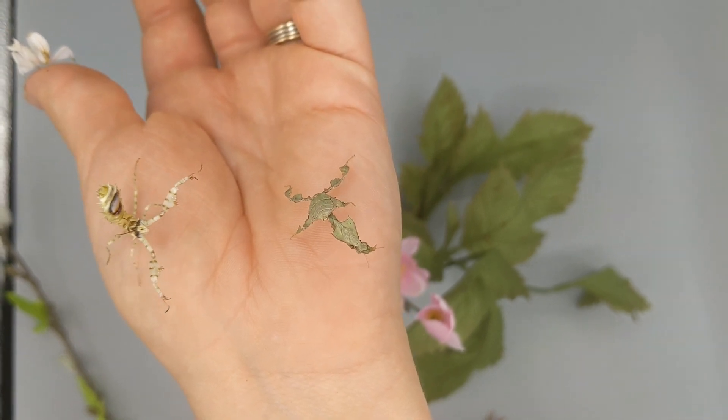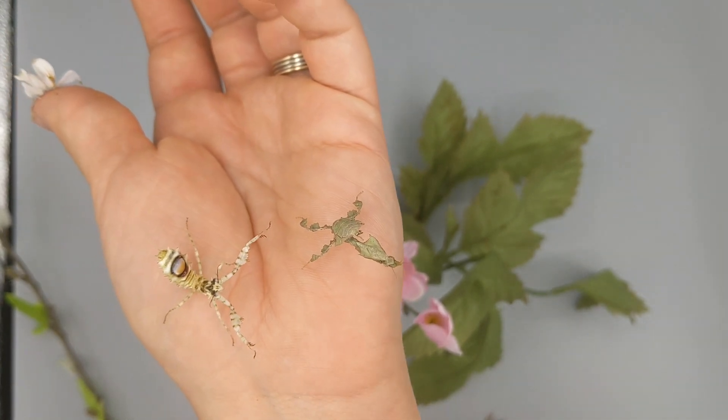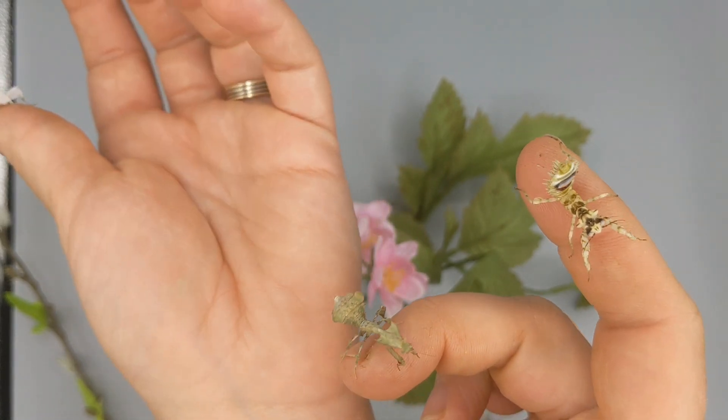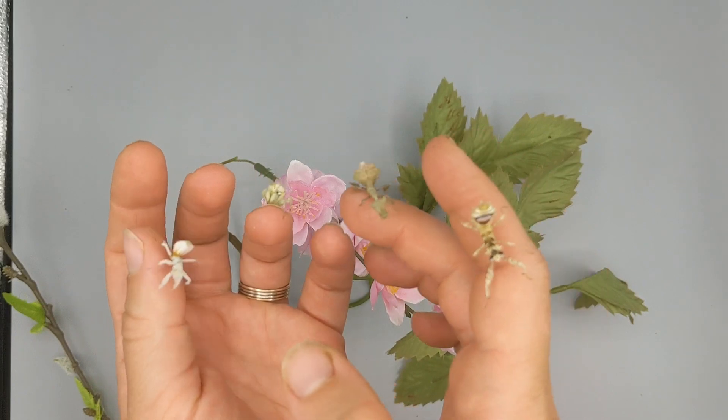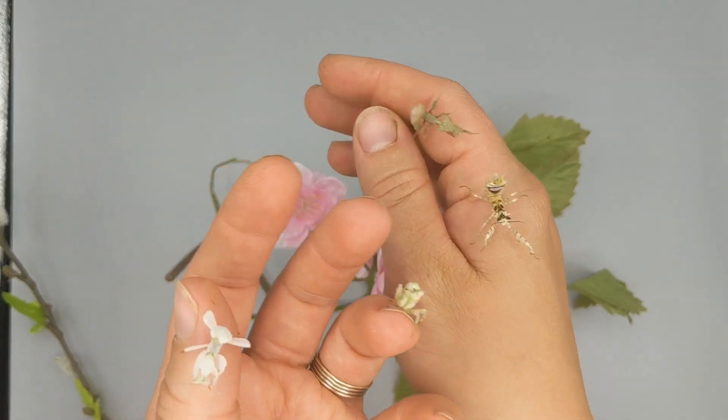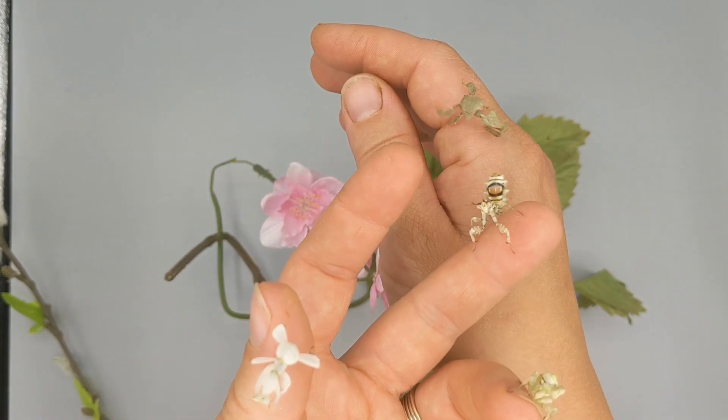My favorite would be the ghosts. They're going to be a leaf mimic instead of a flower mimic, but they still have all those edges and angles. Two hands for four mantises might be a little easier — there we go. Really fun species, really fun family.